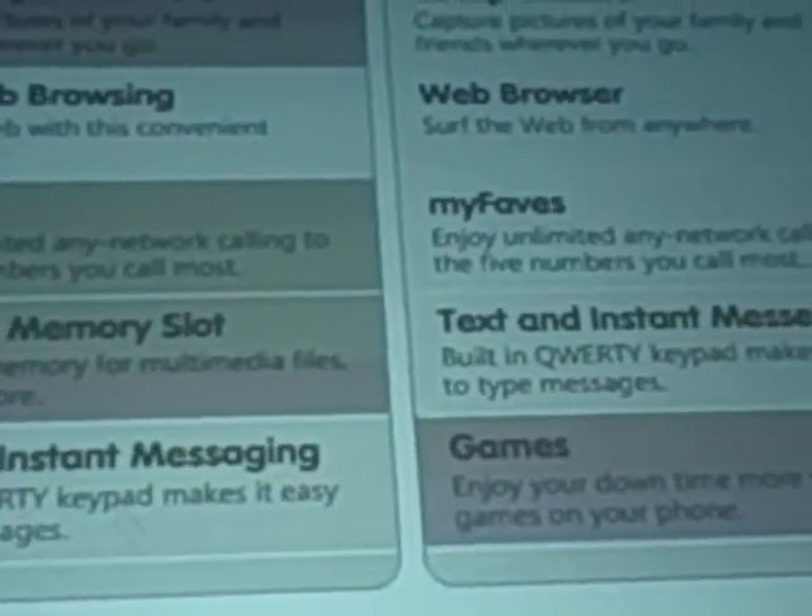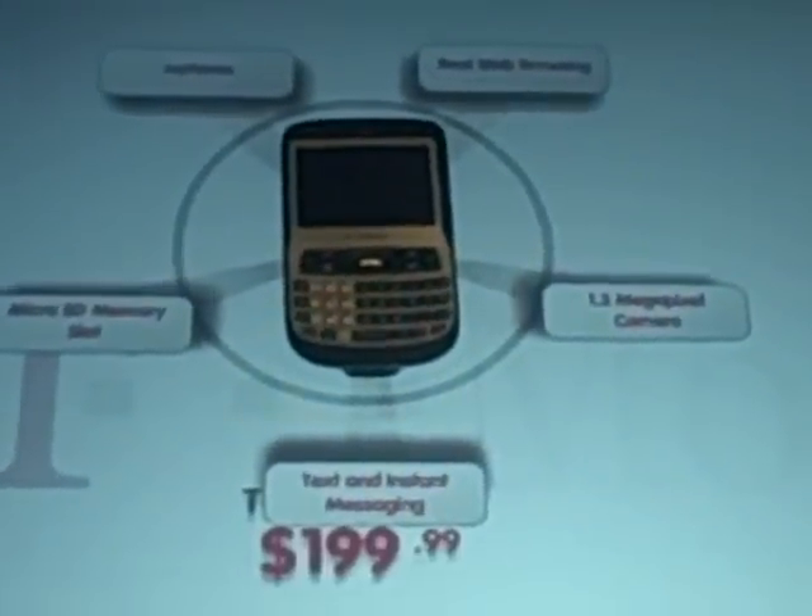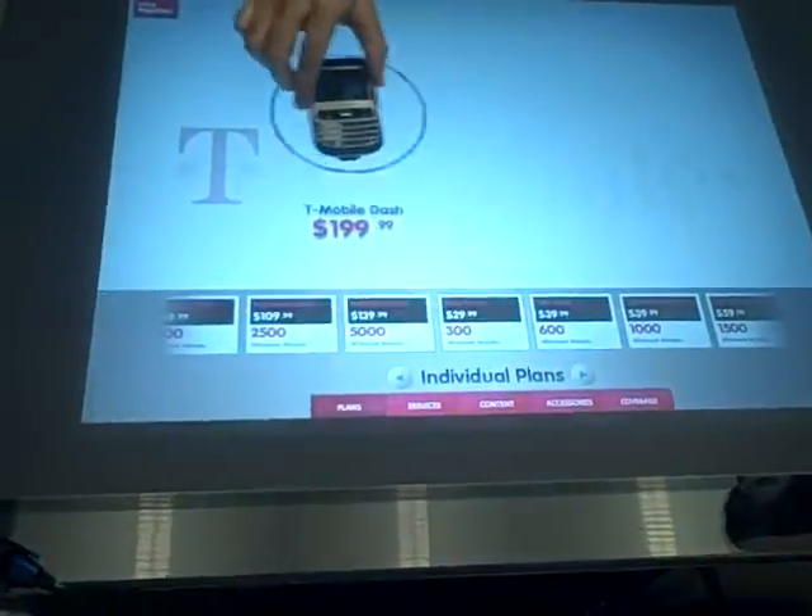Let's say this is the phone you're interested in. You decide that's the phone you want to buy, but you want to customize and personalize it. You don't have to sit there with the sales associate and a clipboard and go through an interview. You don't have to type things out on a computer — you just bring up the information that you're interested in.